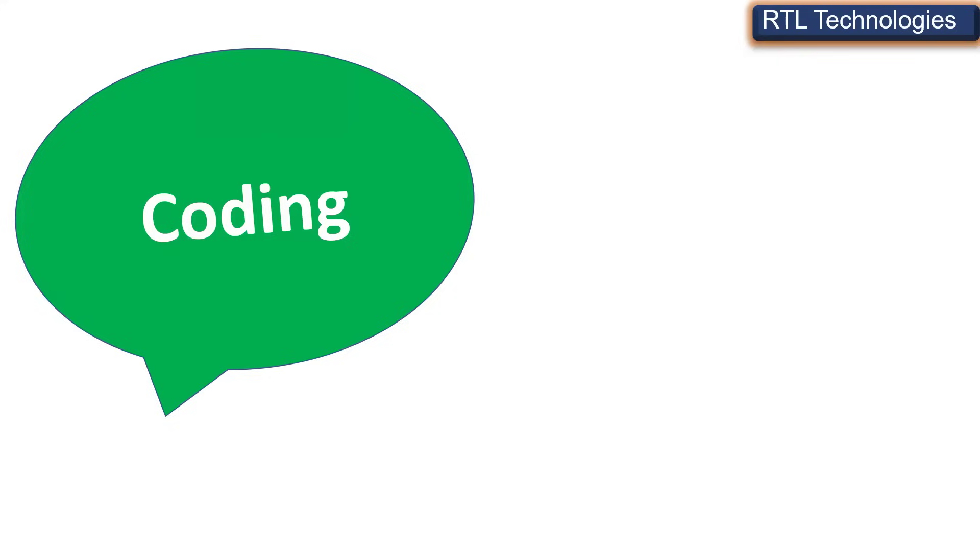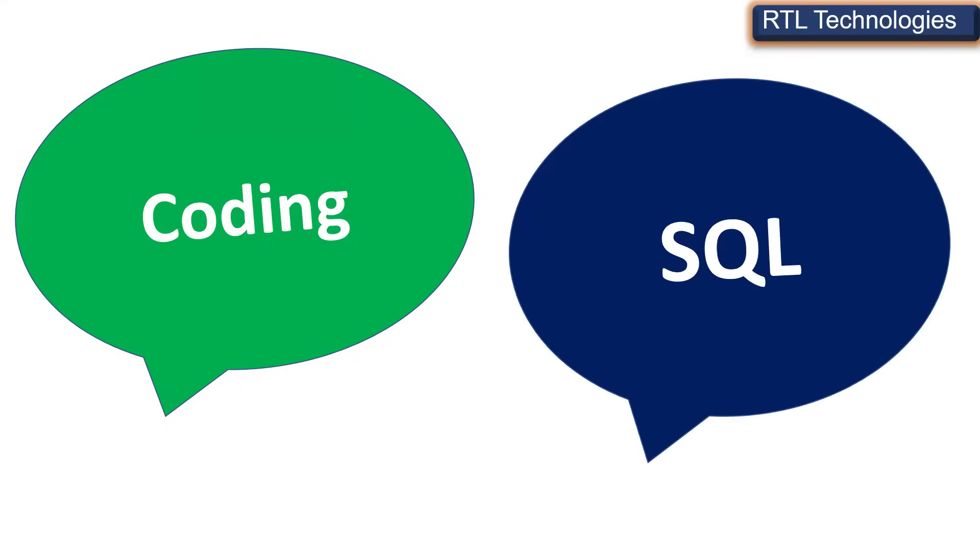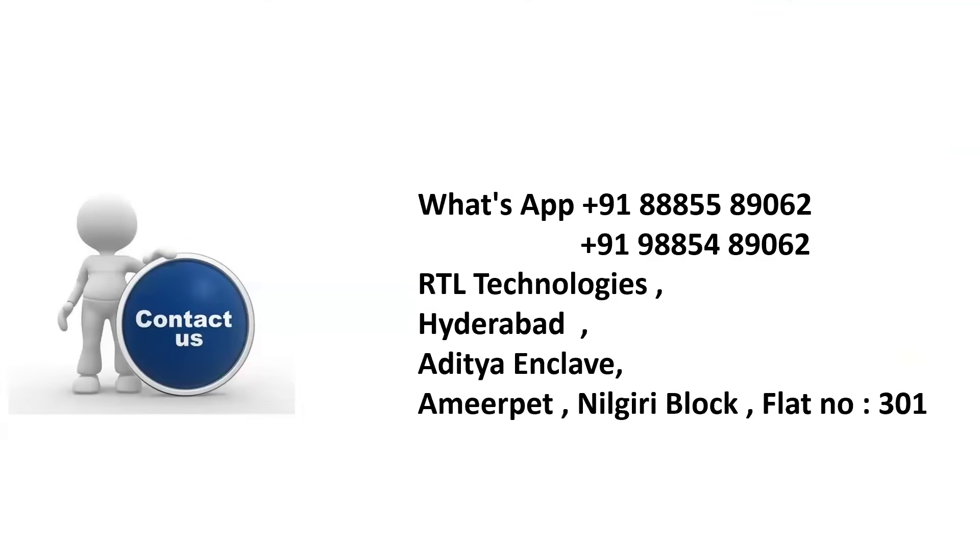Some people ask whether there is coding in this course. Yes, basic SQL is required. If you are not clear with SQL, no problem — we are ready to make you perfect. Most people think coding is complex, but it's not. When you spend some time with us, we will train you, give you assignments, and once you complete those, things become very clear.